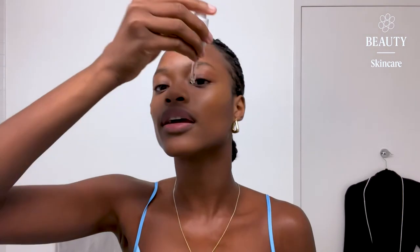I use this cleanser every single day, I'm obsessed with it. It's called I Love Look cleanser. I just put a little bit on my skin.